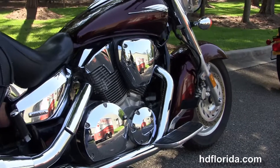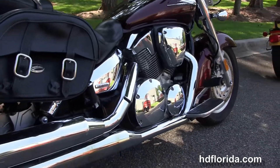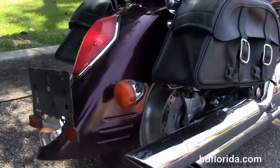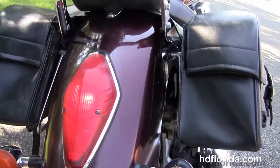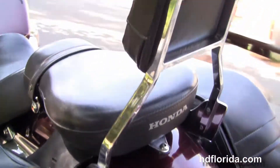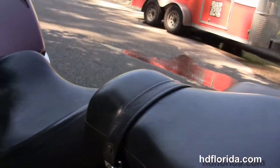It's got the liquid-cooled 1300cc V-twin engine with 5-speed transmission and the chrome staggered exhaust. We've got the adjustable rear shocks and the additional leather Saddleman saddlebags with speed closures for easy access, and the additional passenger backrests and two-up seat.